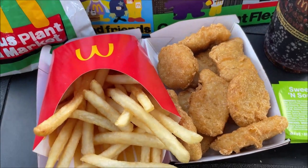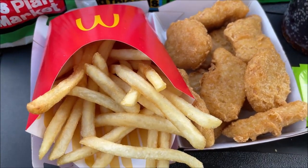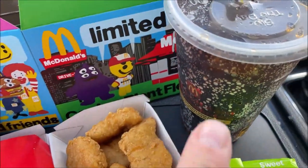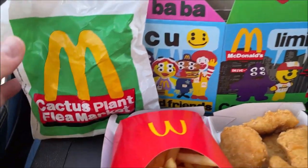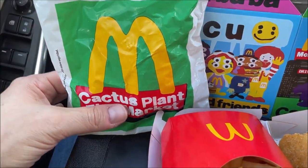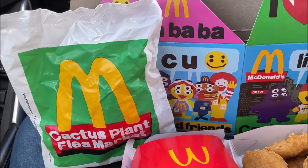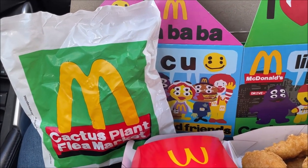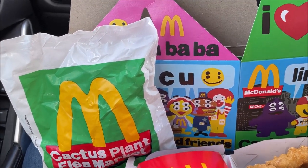So here's the meal — it's just medium fries and a 10-piece chicken nugget. You do get the drink, you get the box which I've flattened out just to put behind the food, and you get a collectible figure which I'll show after I try the food. I'll show you which surprise I get.